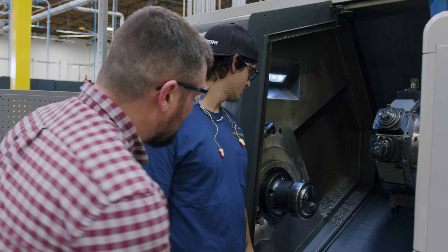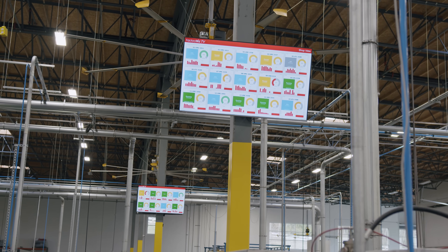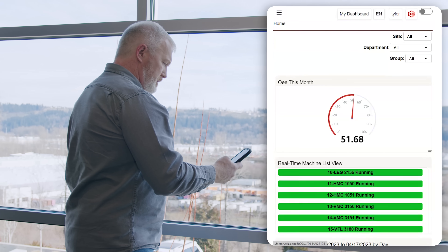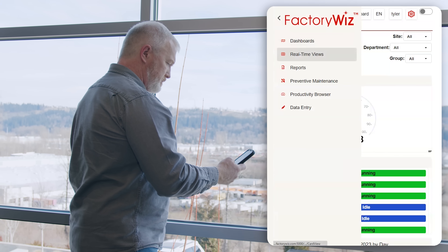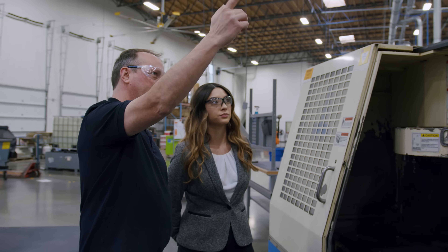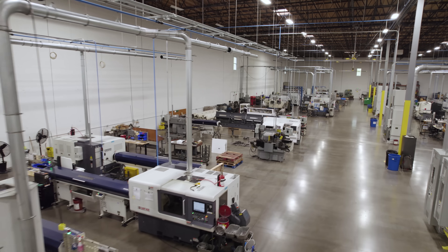FactoryWiz Machine and Equipment Monitoring provides real-time monitoring and data analysis, giving manufacturers valuable insights into the production process and enabling them to make informed decisions. Working together with FactoryWiz DNC, which controls part program file transfer and version comparison, this is the foundation for your secure factory network.